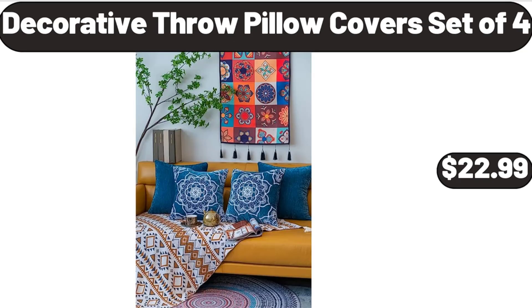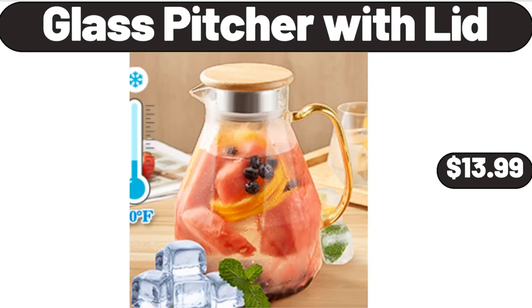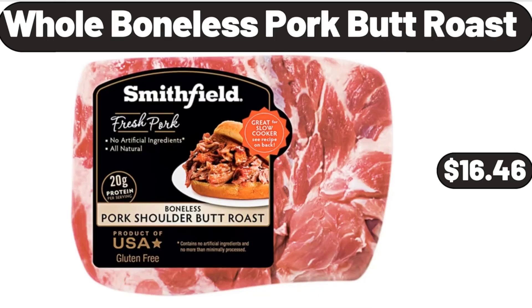Decorative Throw Pillow Covers Set of 4, $22.99. Glass Pitcher with Lid, $13.99. Whole Boneless Pork Butt Roast, $16.46.